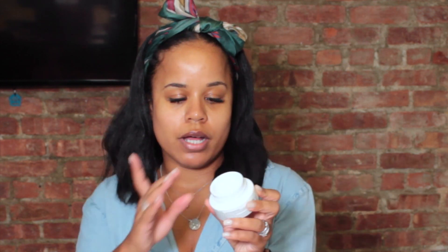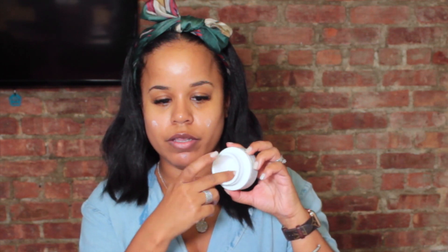Now I'm going to moisturize my face with the Belief True Cream — this is a moisturizing balm. I'll just put a little bit because a little bit goes a very long way. Belief is a Korean skincare brand that you can find at Sephora, and I really like their moisturizer for daytime. I'm going to put a little bit of lip balm on as well — the Lippi Balm by Drunk Elephant. I love this stuff and I got it at Sephora as well.